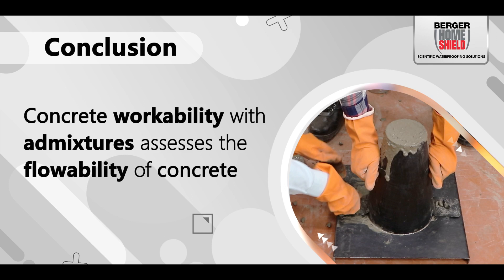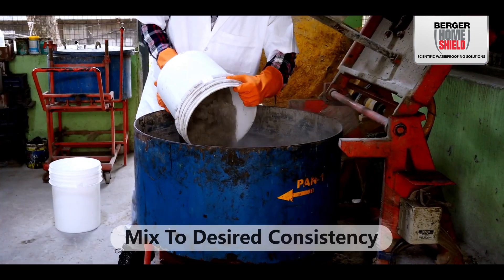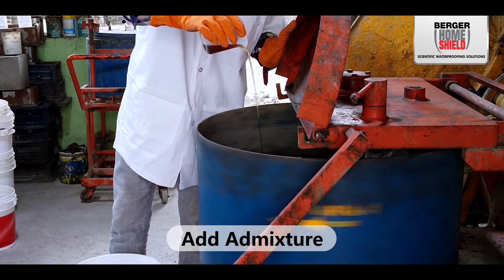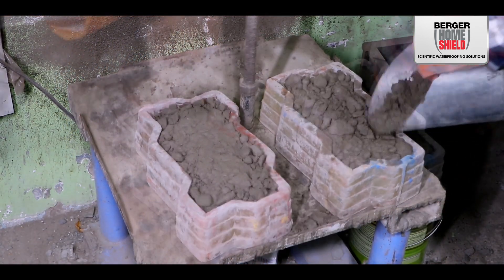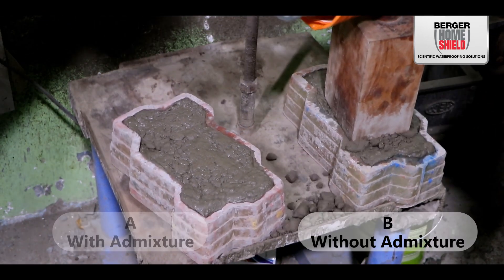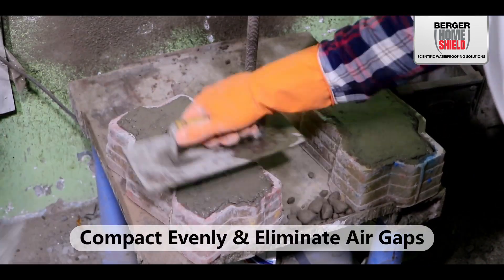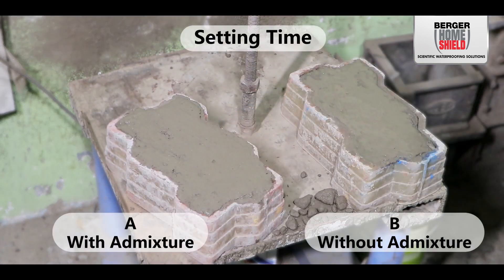To assess the flowability of concrete with admixtures, prepare the concrete mix for both sets of precast bricks using the same proportions of fly ash, cement, and sand for consistency. Add the recommended amount of admixture to one set, ensuring thorough mixing. Pour the concrete mixes into their respective molds — the mold with admixture is labeled A, and the one without is labeled B. Compact the concrete evenly, eliminate air gaps, and commence setting time measurement as soon as the concrete is placed, recording the start time.